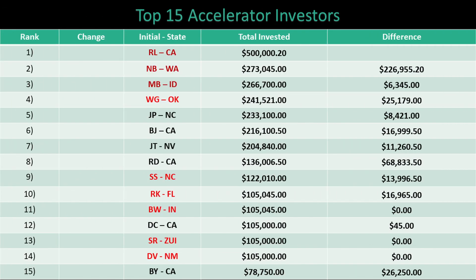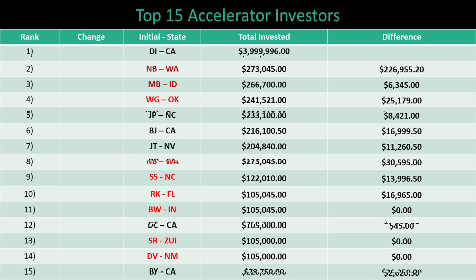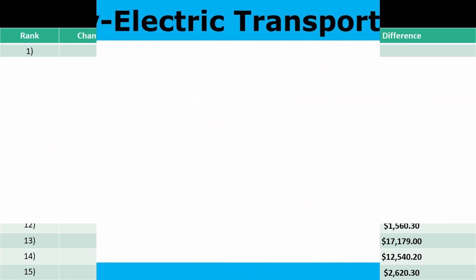For the third week in a row, there were no changes to the top 15 accelerator investors this week. For the seventh week in a row, there were no changes to the top 15 vehicle spots leaderboard.